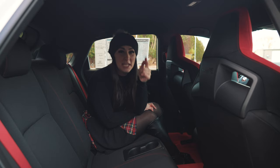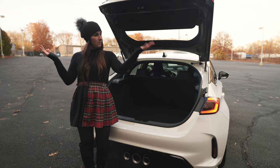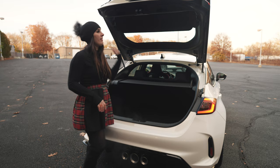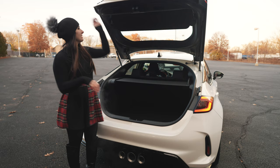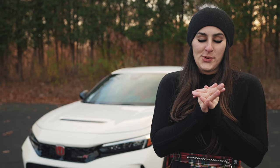Since the Type R is technically a hatchback, when you open the trunk you have 24.5 cubic feet of cargo space. They're really thoughtful about privacy back here — you have a cover, and then another cover underneath it, so if you've got shopping or stuff in there, nobody can see it.